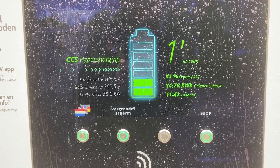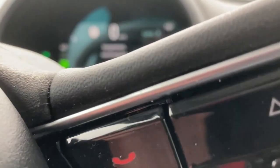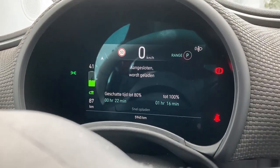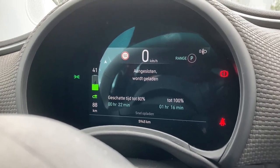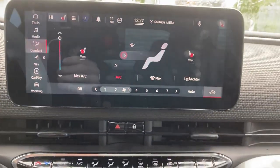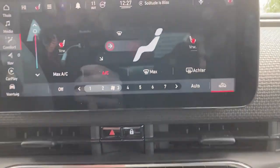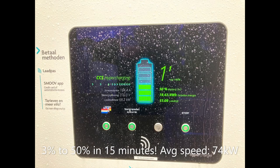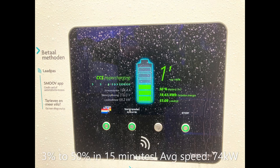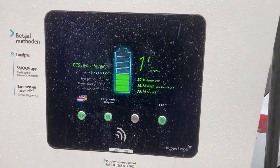Huge throttling at 40 percent — below 70 kW charging speed. If you could feel how nice and warm it is here. The charger predicts 22 minutes to 80 percent, but I think we'll be faster. Here you can see that we have everything up and running. Welcome back — 50 percent in 15 minutes.